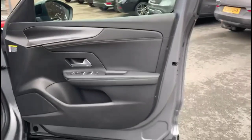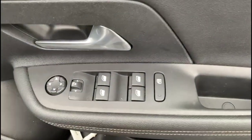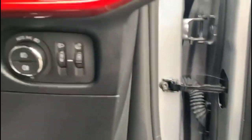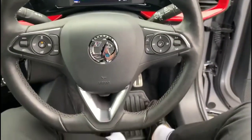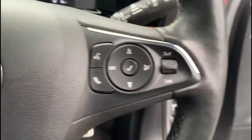Inside the front there are front and rear electric windows and mirrors, automatic lighting control, and a heated steering wheel with cruise control plus audio and Bluetooth controls.